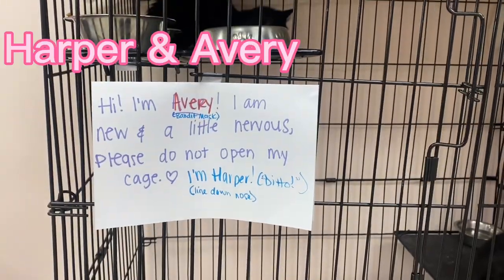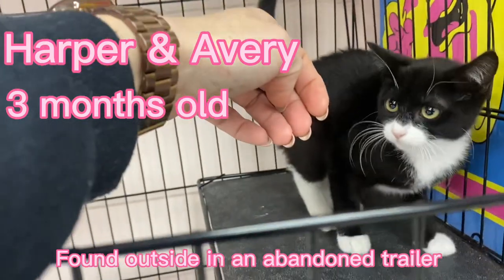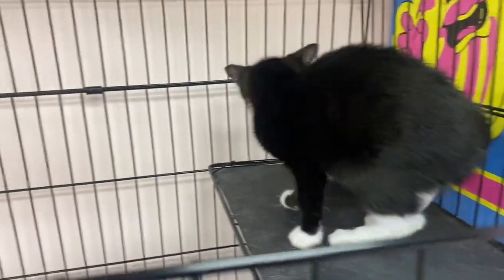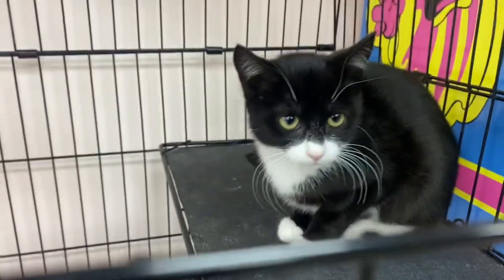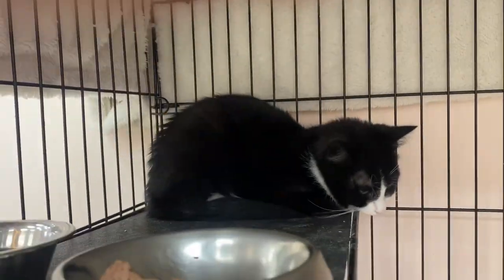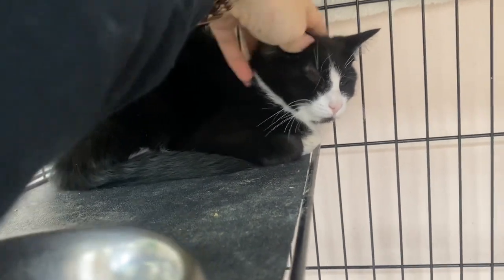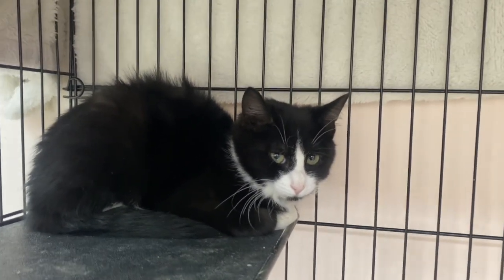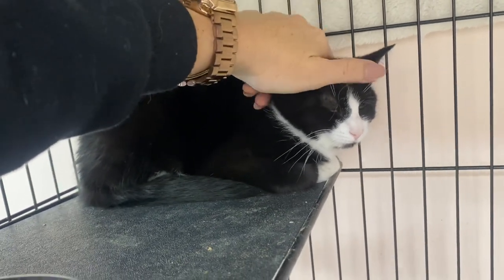Avery and Harper are a new pair of kittens that we just got. They are a little bit scared — Avery is definitely the more scared of the two sisters, while Harper was out and about playing and really friendly. Since they are a pair, we decided to put them together so that maybe Harper can help Avery come out of her shell a little bit more. Harper is not happy about this, but we think within a couple of days they should be ready to come out and play. They've been together since birth and have been fostered together where they were super bonded, so we really hope to get them home together. It seems Avery needs Harper more than Harper needs Avery, but together they are a bonded pair.